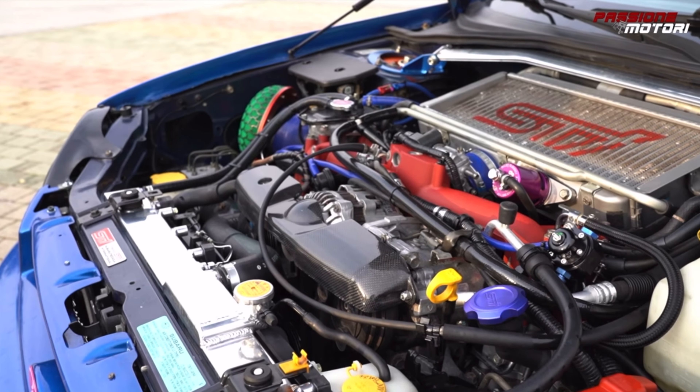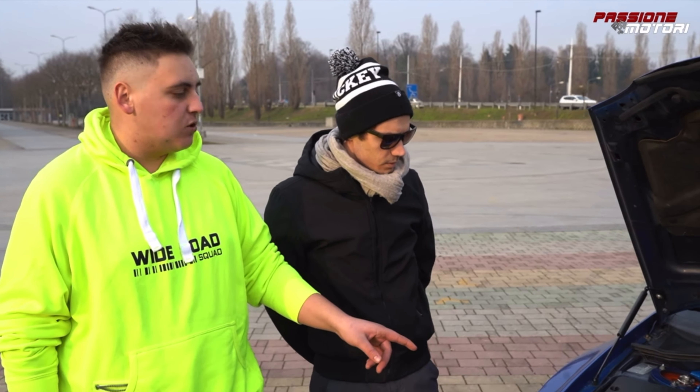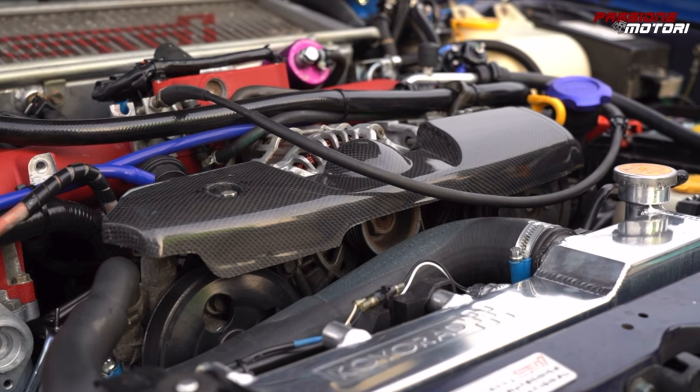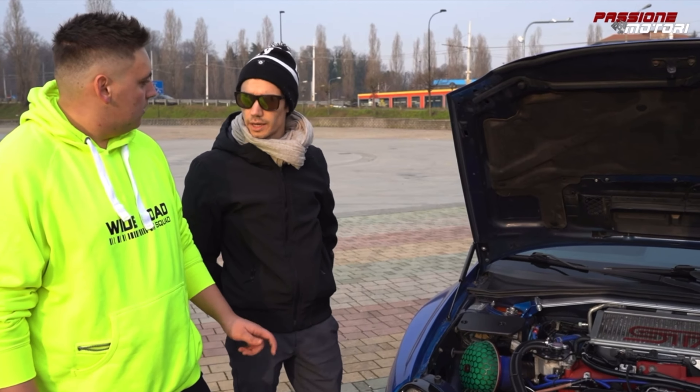It fits a Spec C cylinder head — the better model with better airflow during aspiration and bigger exhausts. It also fits non-variable but fixed timing cams, so it has adjustment pulleys.